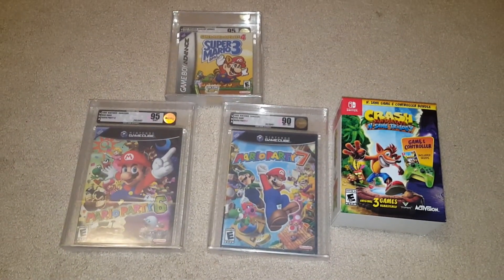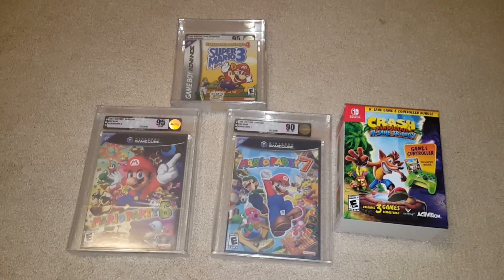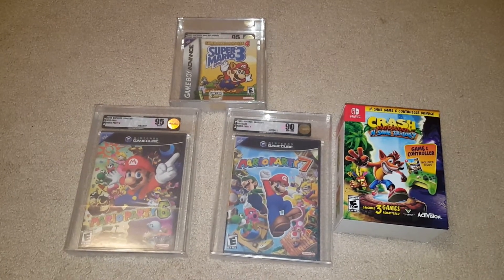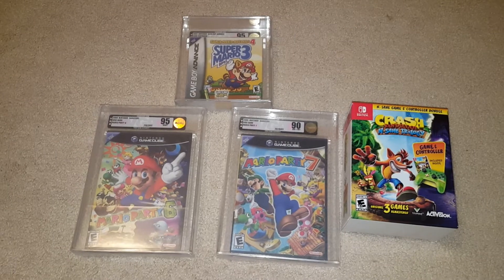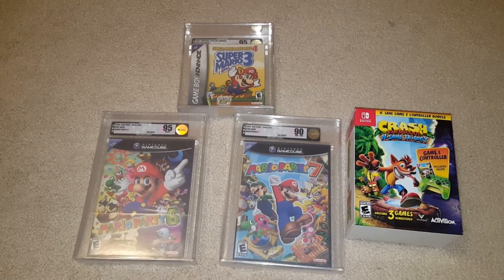Hey YouTube! Today we have something a bit different. We haven't really had time to record much of our sales, and today we actually have some time. We have three sales today and one game that we bought today.